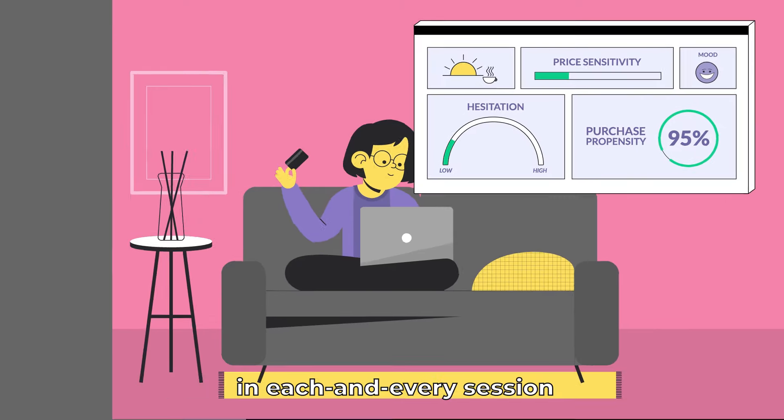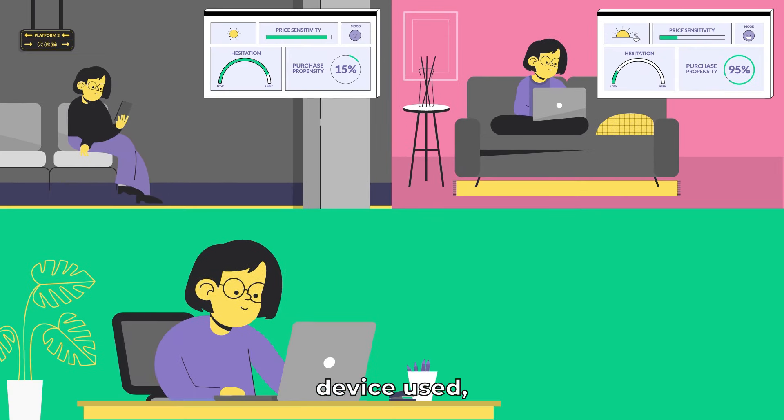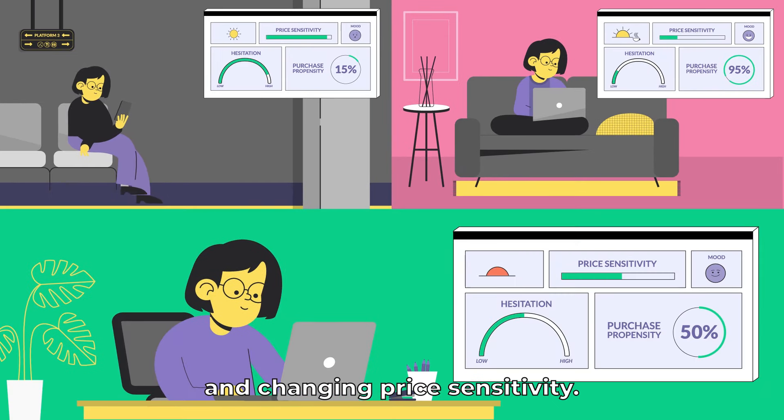How? By understanding that customer intent is different in each and every session, depending on their on-site behavior, device used, unique purchase patterns, and changing price sensitivity.